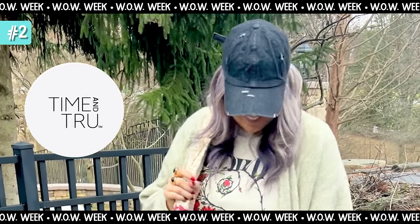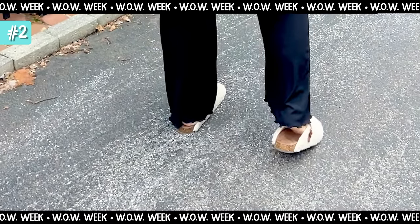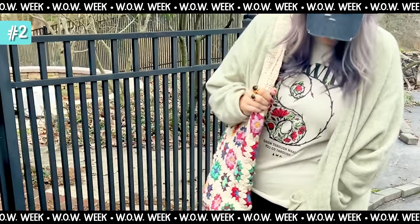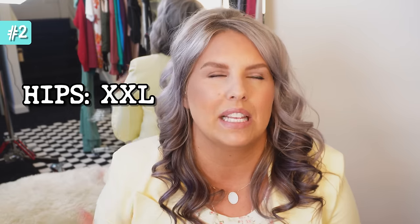This hat is also from Walmart — Time and True — and they still have a very similar one. My sherpa clogs are from Walmart Time and True as well, though they're older. This shirt is brand new — it says 'growth' with a yin-yang sign, and I love that it wasn't white. I've been gravitating toward graphic tees that aren't white. I got this in a size large and cut the hem off the bottom and cut slits in the side. Graphic tees just never fit me perfectly because my top and bottom are on two different continents.